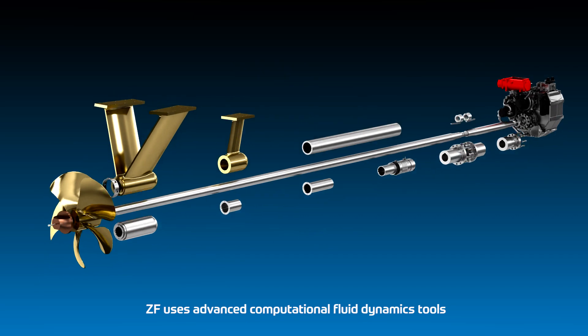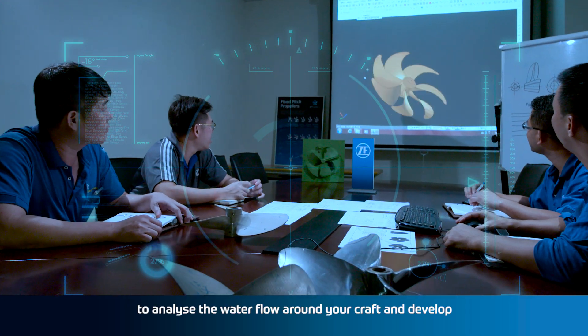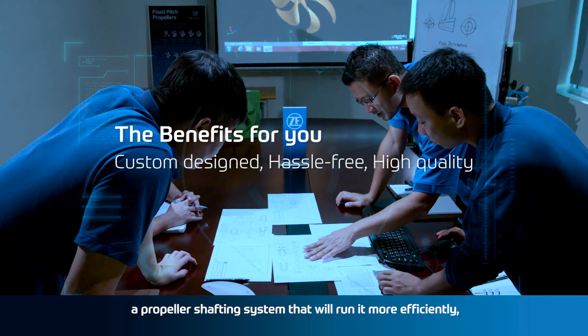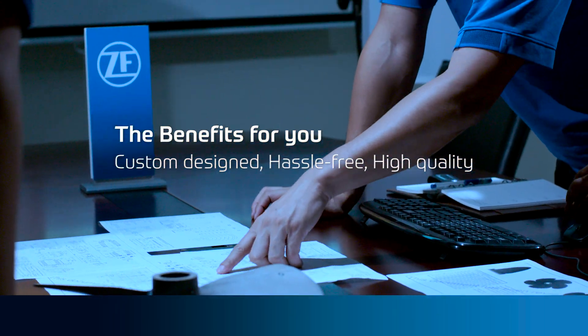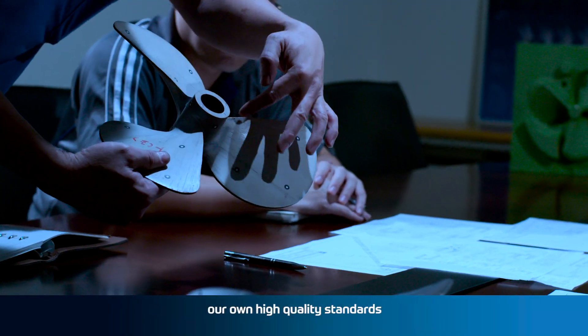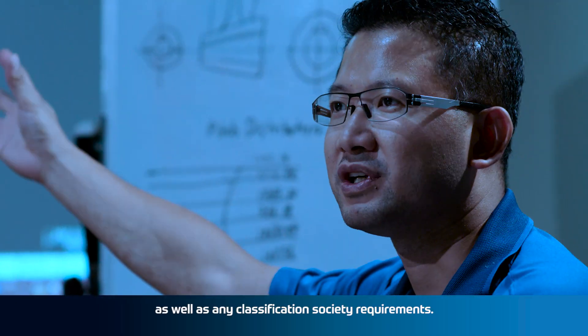ZF uses advanced computational fluid dynamics tools to analyze the water flow around your craft and develop a propeller shafting system that will run it more efficiently. Each and every propeller system is designed to meet our own high quality standards as well as any classification society requirements.